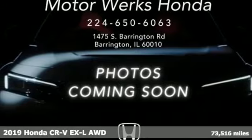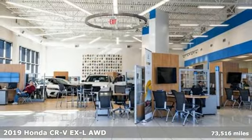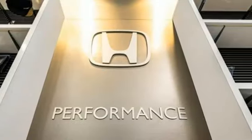It's a 2019 Honda CR-V. Check out this CR-V's fuel efficiency numbers, safety measures, and cargo capacity, and you'll be glad to drive it for the long haul.